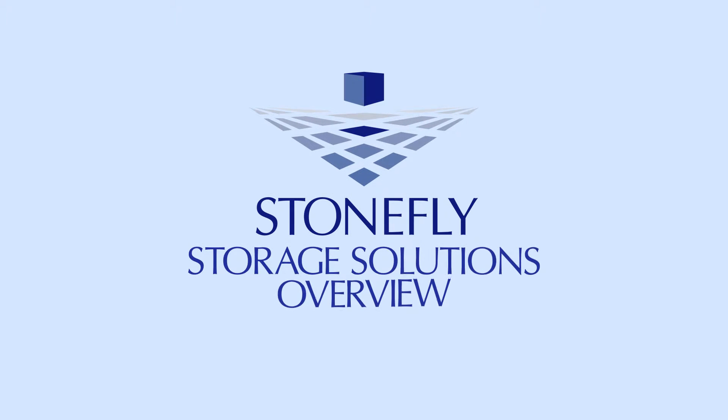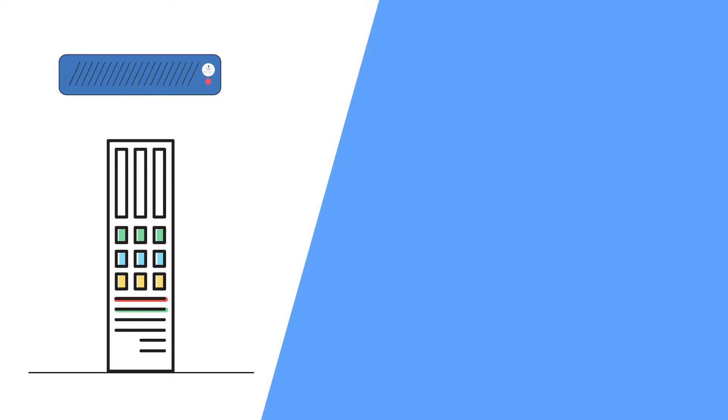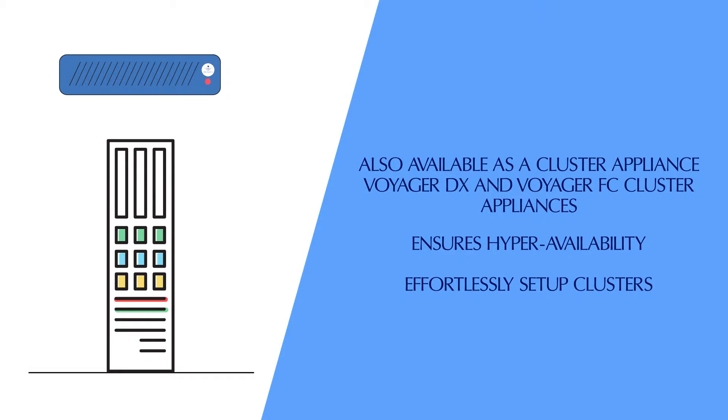Stonefly storage products provide modern, yet affordable hardware and software technologies. The Stonefly ISC Sand Storage Appliance offers cost-effective solutions and is also available as a cluster appliance — Voyager DX and Voyager FC Cluster Appliances. It ensures hyper-availability for enterprise workloads, allows you to effortlessly set up clusters, and removes single points of failure.